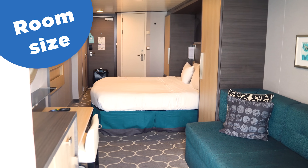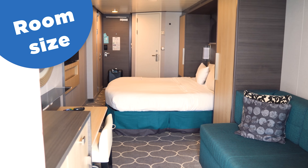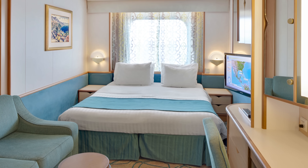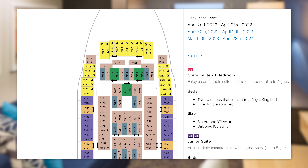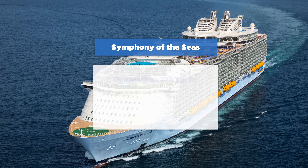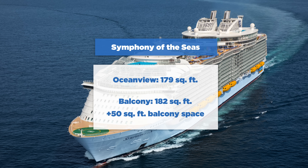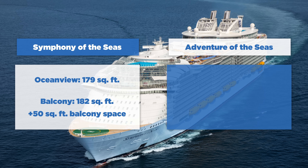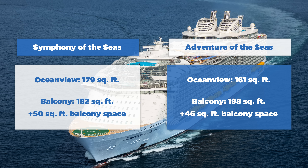Next up is room size. Not all cabins are created equal. Balcony rooms are slightly larger than those with an ocean view, but differ between ships, so it depends on which class ship you're going on. It's always a good idea to look at the ship's deck plans to review room features and location prior to booking. As an example, on Symphony of the Seas, most ocean view rooms are 179 square feet, whereas a standard balcony cabin is 182 square feet plus 50 square feet of balcony space. On Adventure of the Seas, a Voyager class ship, a standard ocean view room is about 161 square feet, and a balcony is 198 square feet plus 46 square feet of balcony space.